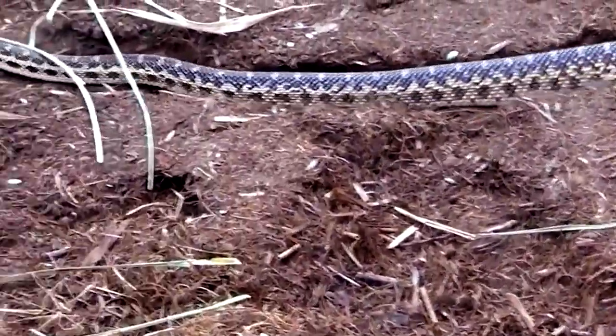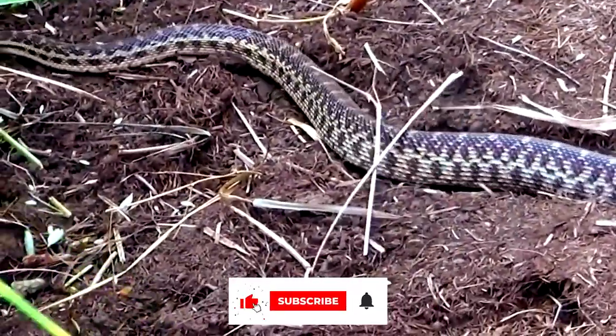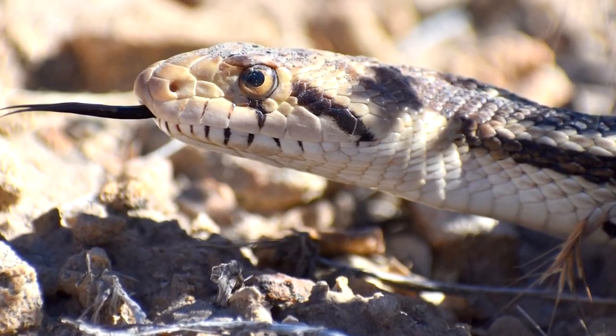At birth, young snakes are between 13 and 17 inches long. Hatchlings must be independent from the time of birth. These snakes grow sexually mature between the ages of 2 and 3. Pine snakes have a 15-year wild lifespan and a 25-year captive lifespan.